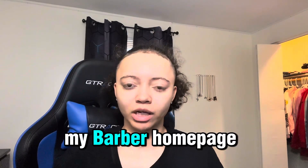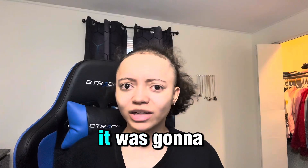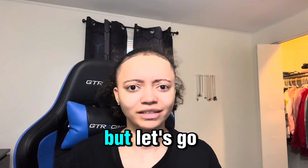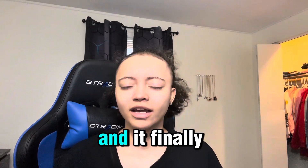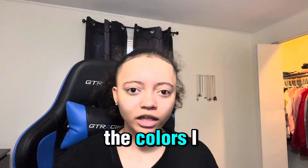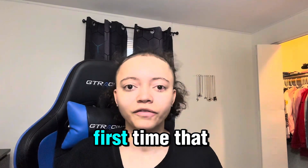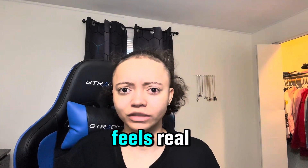I built the rest of my barber homepage in about an hour and a half. I honestly thought it was going to take a little bit longer. It finally looks like something I would actually book from. I cleaned up the colors, fixed the positioning on the words, the buttons, and the images. This is the first time the website actually feels real.